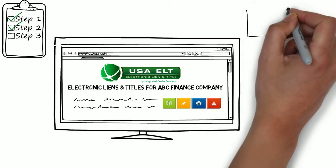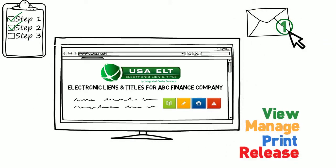Step 3: You receive an email notification and you can log in to view, manage, print, and release the lien. It's that simple.